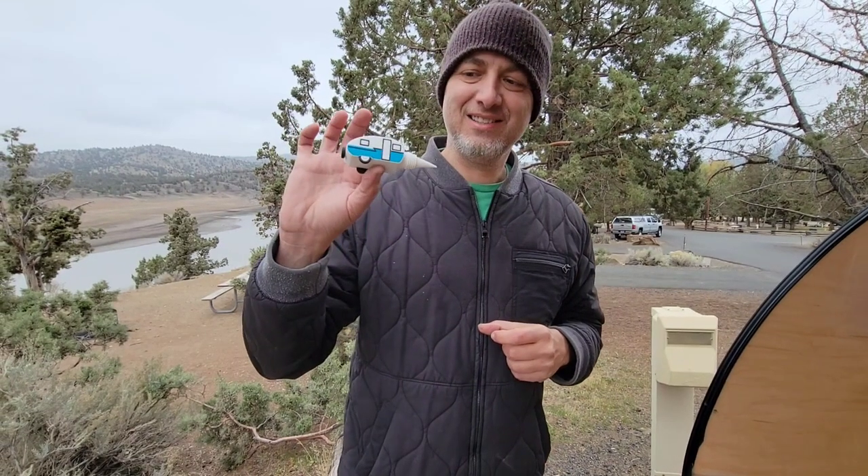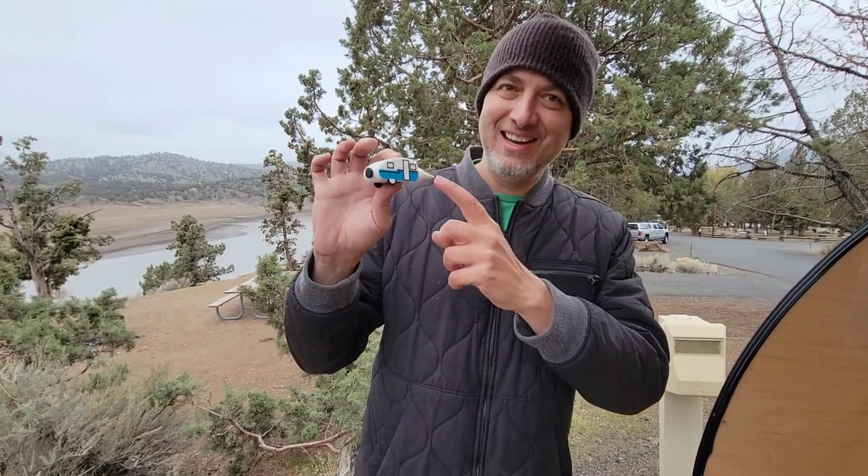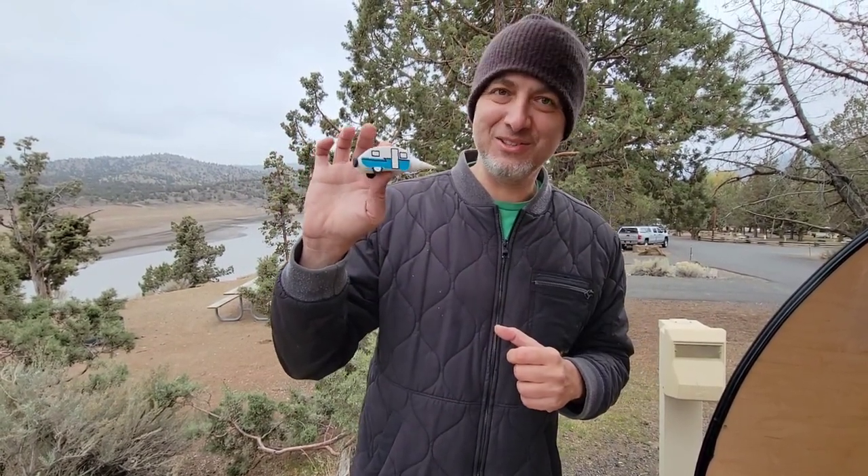We also got this wine stopper for those times when we're not using a Bota box or box wine. If we actually bring real bottles of wine, we'll use this wine stopper.